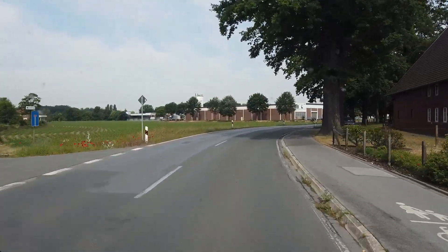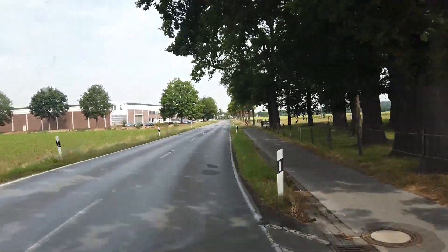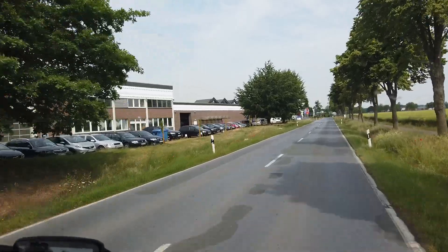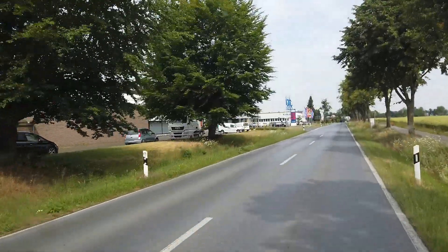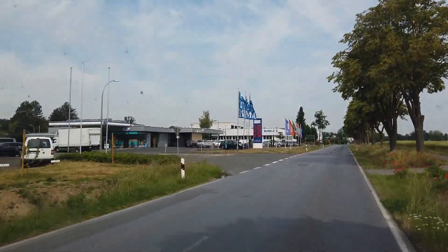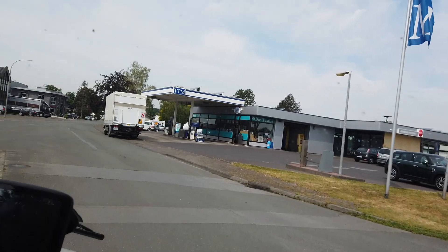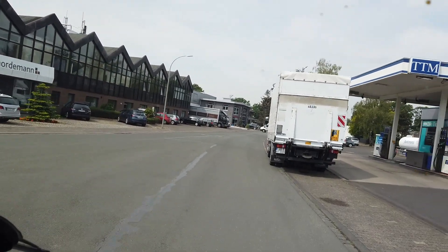Das Navi sagt: Nach 300 Metern links abbiegen, Gewerbestraße, dann Ankunft rechts. Da bin ich mal gespannt, ob die eine Tankstelle haben. Ja, guck – wer hätte das gedacht? Navi: Links abbiegen, dann Ankunft auf der rechten Seite. Ankunft, Gewerbestraße, rechts.